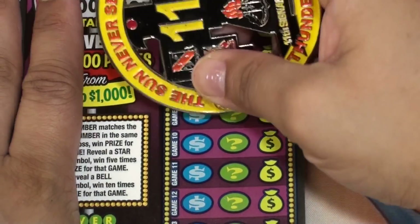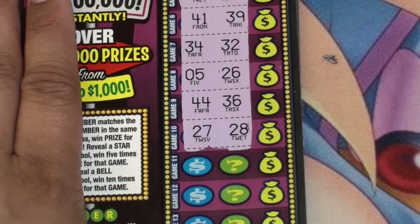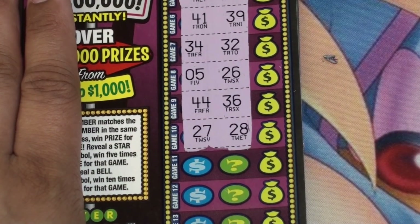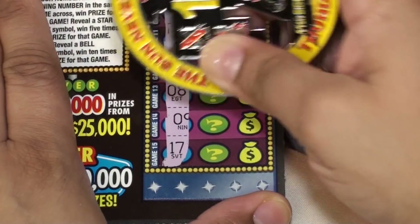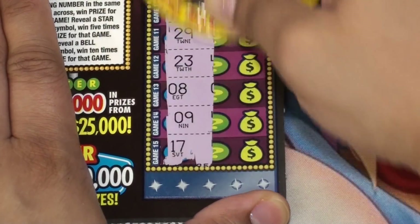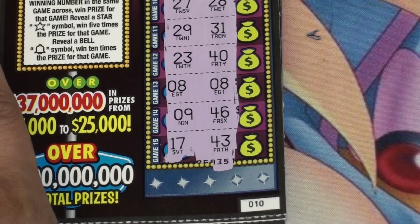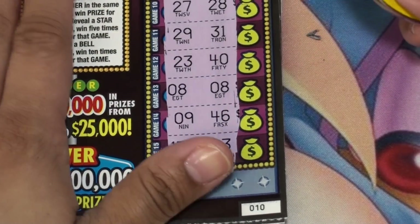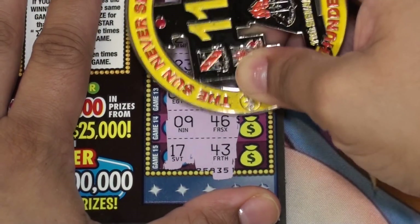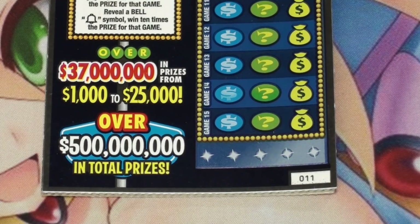Ticket nine and ticket ten — no matches, nothing here. Okay — matching 8s right there, and this one is $25.